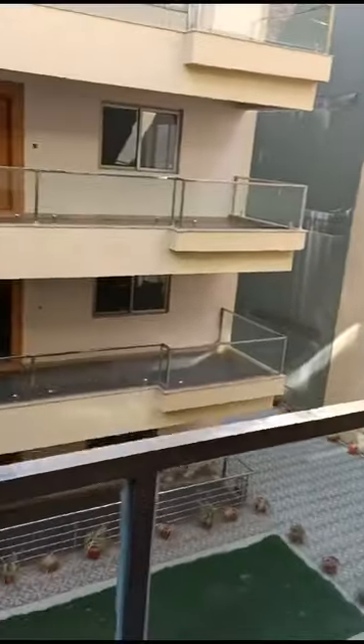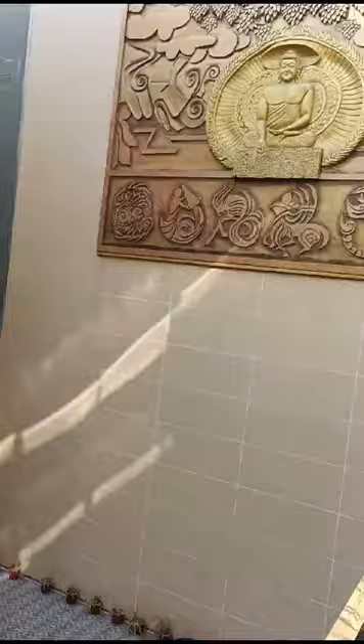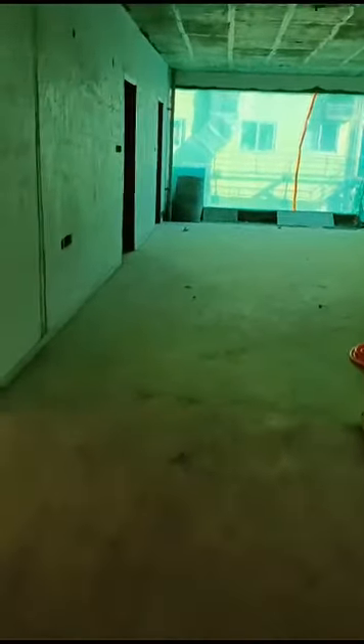Lift area, corridor. Main entrance of the house, and this is a guest entry.